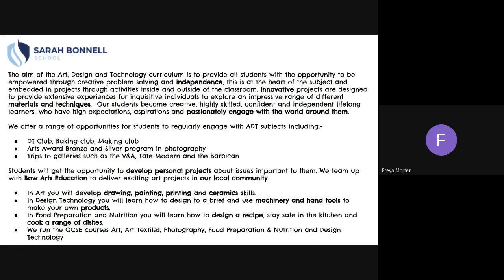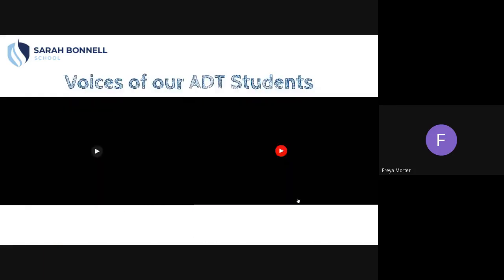We run the GCSE courses in Art, Art Textiles, Photography, Food Preparation and Nutrition, and Design Technology. And now we'll hear from some of our Year 11 students.